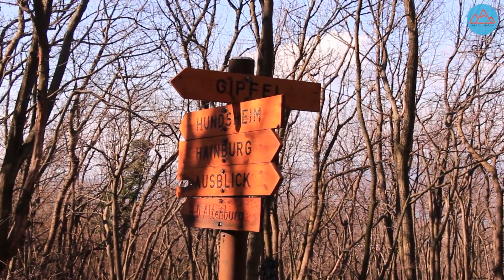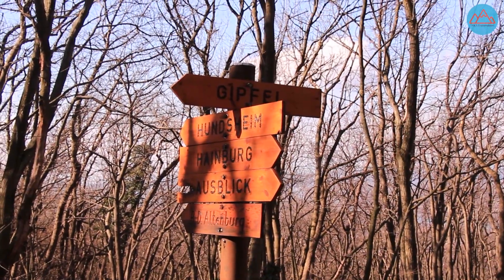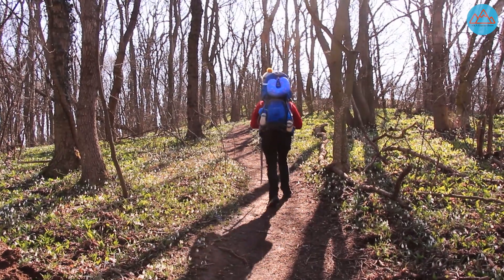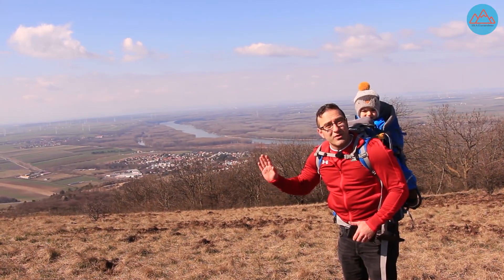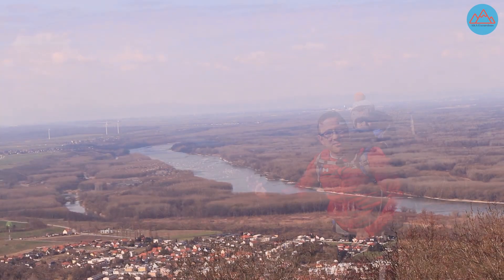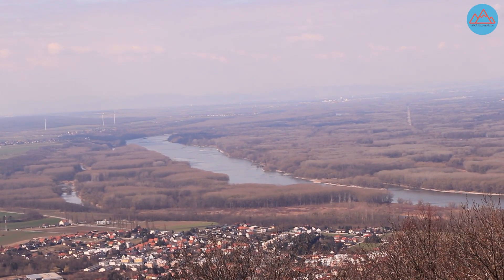Further on up towards the peak and traversing through even more natural beauty, we then get a clearer perspective of the surrounding area. Behind me you'll see the Donau River flowing from the direction of Vienna to Bratislava, and further in the background you'll see the flood plains of the Donau-Auen National Park.